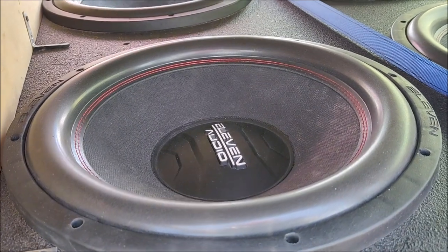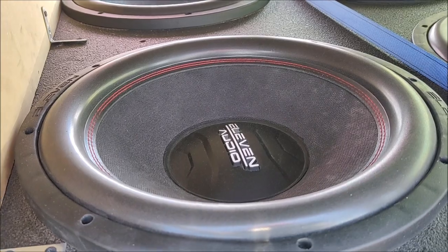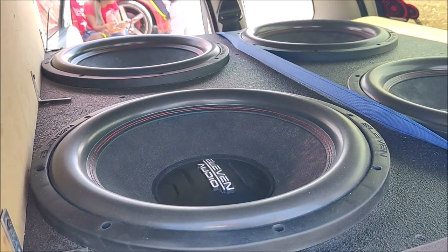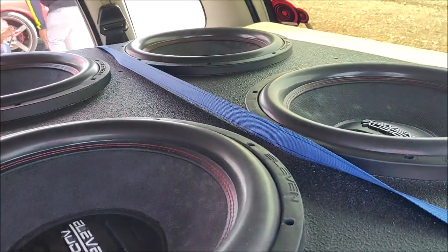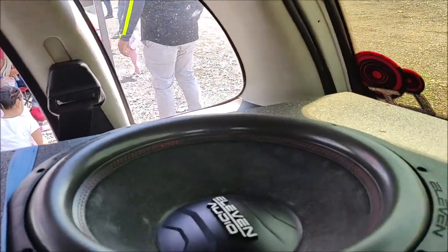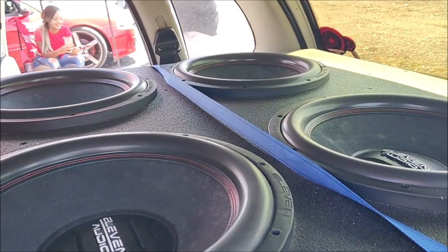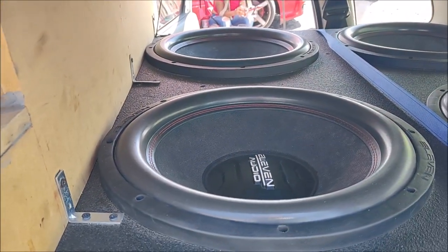For this build they mounted 4 subwoofers from the brand Eleven Audio, 15 inches, and each one of these subwoofers is rated at 1500 watts. The owner said they prepared a little race for this event and they still don't know exactly how much it's going to score.